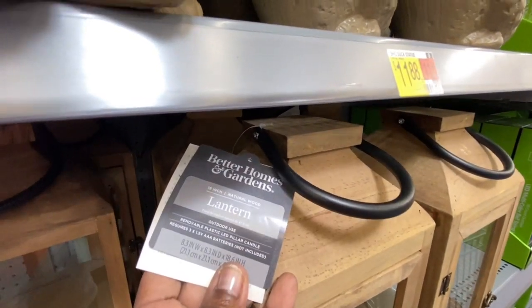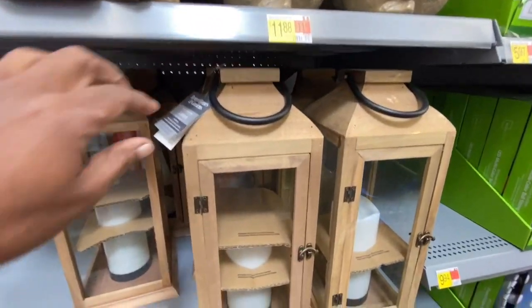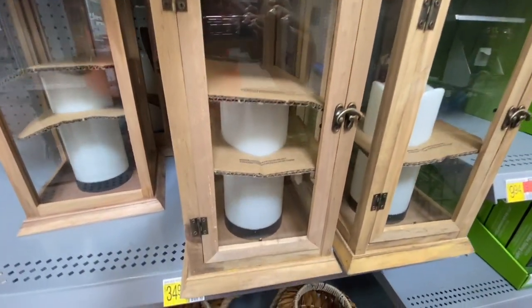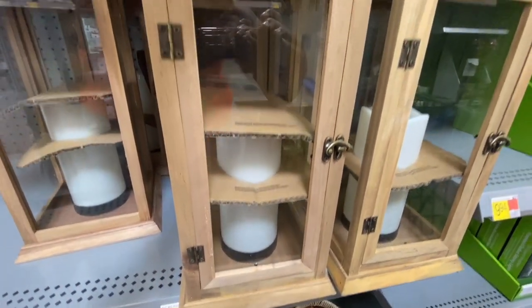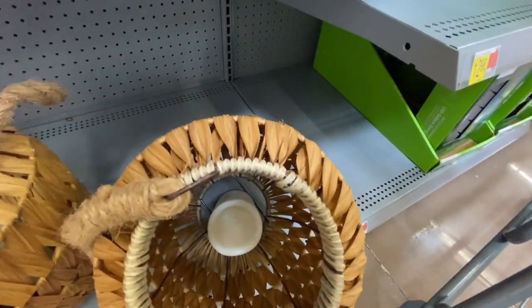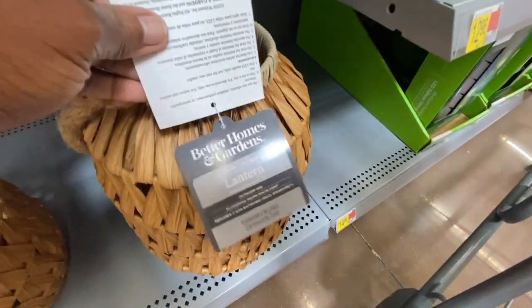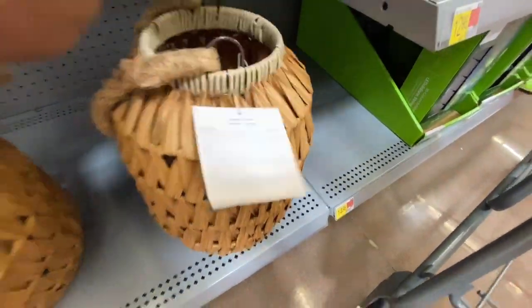Better Homes and Gardens — and the ones up here are also Better Homes and Gardens as well. But look, you guys, these are beautiful. We have for $29.78 — look right here — oh my gosh, could you imagine this on a balcony or a patio? This is also a Better Homes and Gardens lantern.